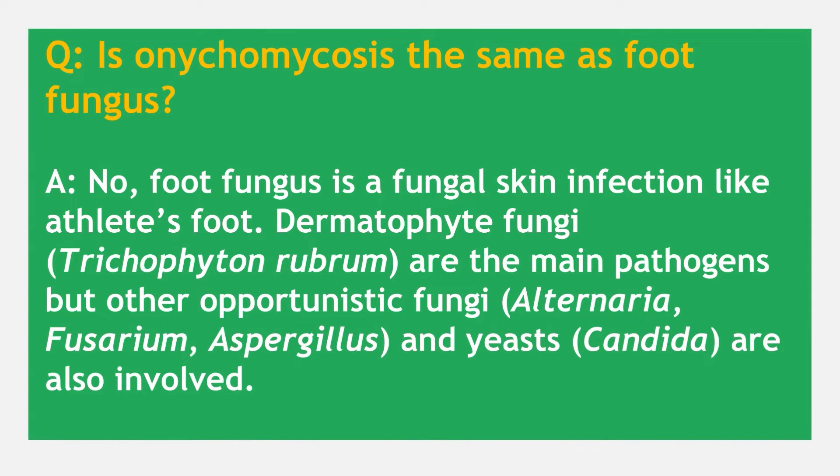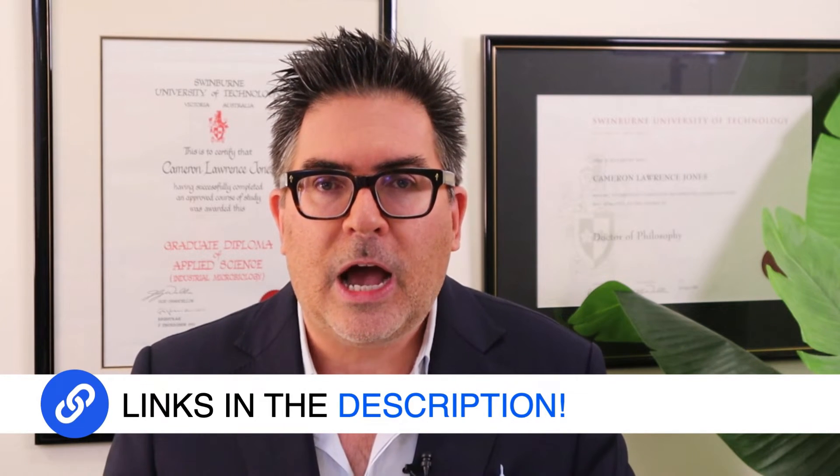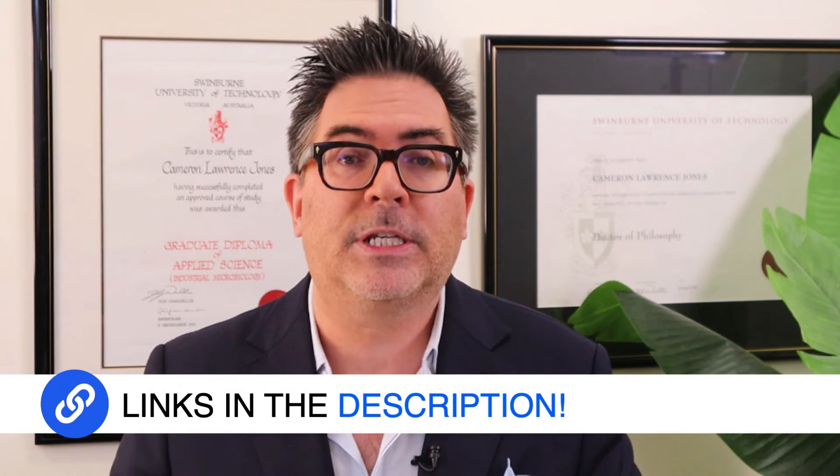Is onychomycosis the same as foot fungus? Essentially no. Foot fungus is a fungal skin infection like athlete's foot. Those that preferentially colonise the nail bed are called dermatophyte fungi, and the most common one is called Trichophyton rubrum. There are also opportunistic fungi such as Alternaria, Fusarium, Aspergillus, and yeasts including Candida. I always highlight these opportunistic pathogens because water-damaged buildings are a prime reservoir of many fungi that can cause secondary infections — which is why we monitor water-damaged buildings for surface contamination.